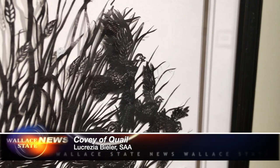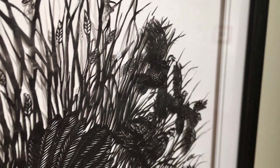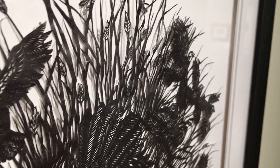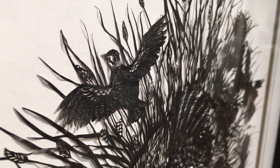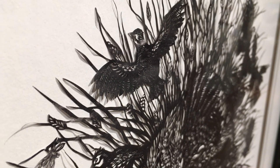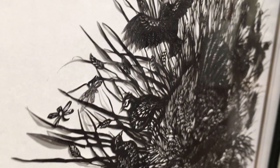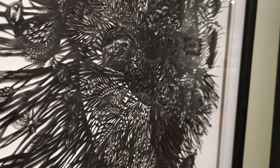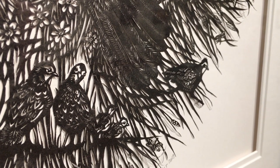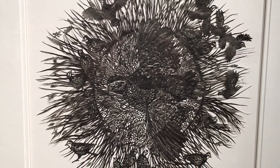One piece that really grabbed my attention when we first came to the museum was this one right here. This is done by Lacrezia Baller, and she's originally from Switzerland, but she lives in Tallahassee, Florida now. What's so interesting about this is it's a covey of quail — out of a single sheet of paper, she cut all of this out with a pair of scissors. There are also dragonflies. It's amazing to really look up close at this piece and think how long it took her to master this craft. It's an absolutely beautiful piece.